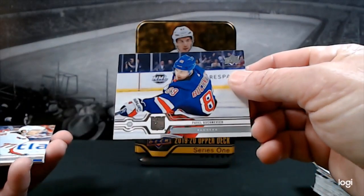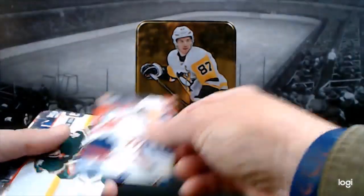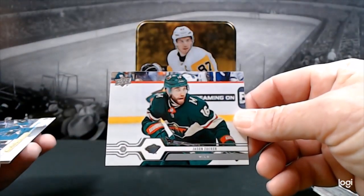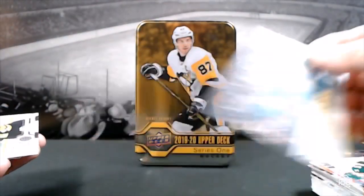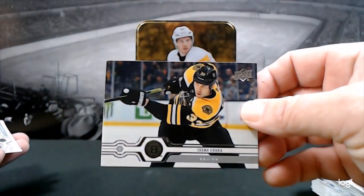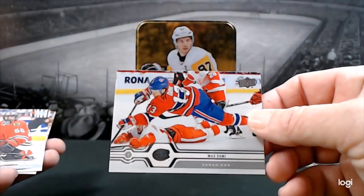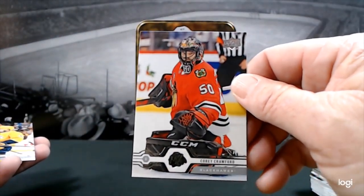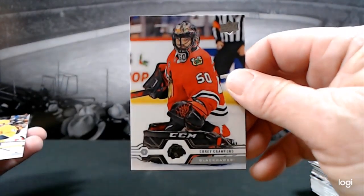Last pack. Paul Buchnevich, TJ Oshie, Jason Zucker, UD Canvas of Evander Kane, big Z — Zdeno Chara, Max Domi. Cory Crawford — I'll tell you, I'm totally impressed with Cory Crawford and Robin Lehner as a tandem. They're killing it — I think they complement each other, they keep each other grounded. That was a good move. And Victor Arvidsson.